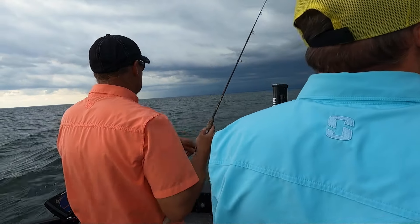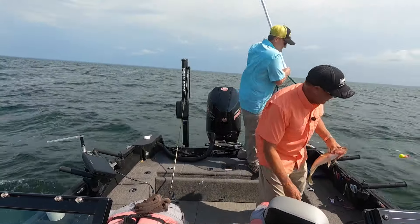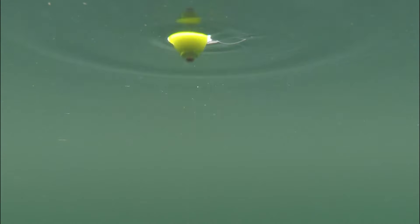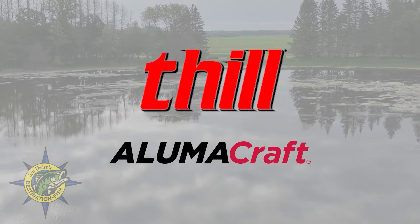This week on John Thielen's Destination Fish, we start by chasing walleyes on a bumpy late summer day on Mille Lacs Lake. Some days the conditions dictate how you can fish, and today is one of those days. John Thielen's Destination Fish is brought to you by Phil Floats and Alumacraft Boats.